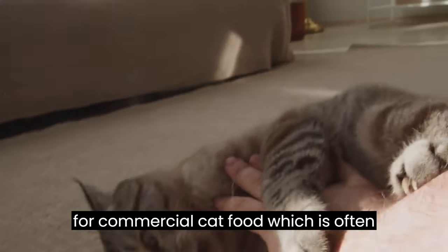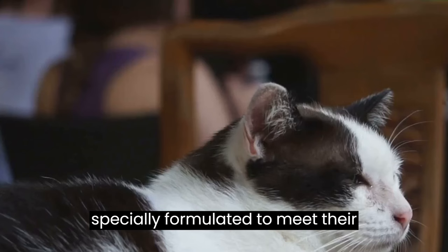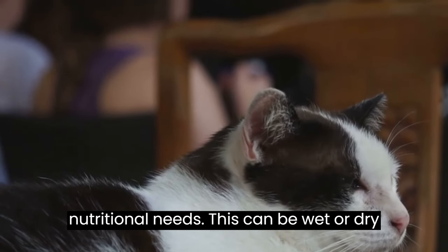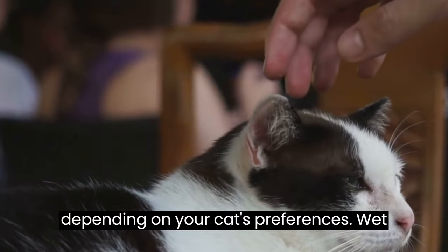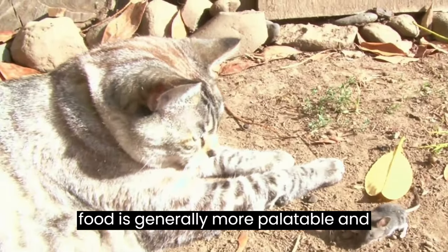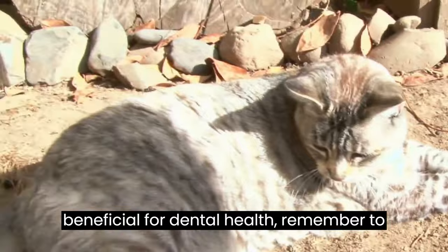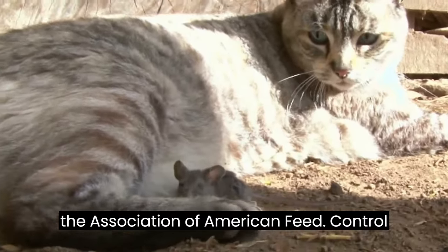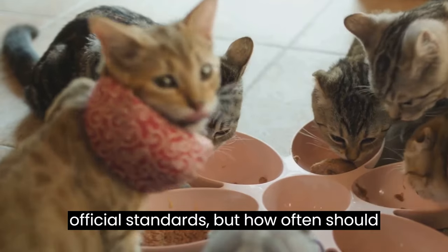You can opt for commercial cat food, which is often specially formulated to meet their nutritional needs. This can be wet or dry, depending on your cat's preferences. Wet food is generally more palatable and hydrating, while dry food can be beneficial for dental health. Remember to always check the label to ensure it meets the Association of American Feed Control Officials standards.